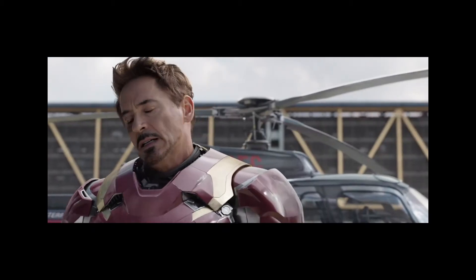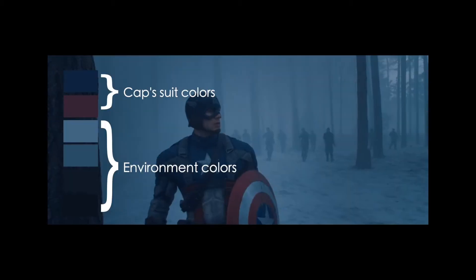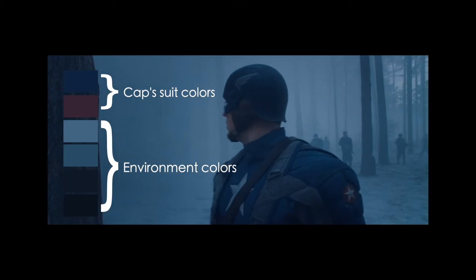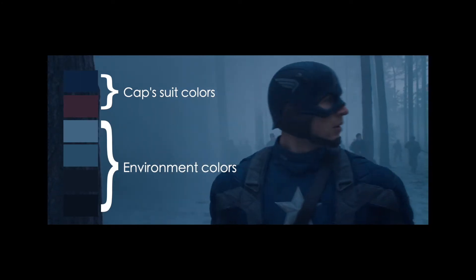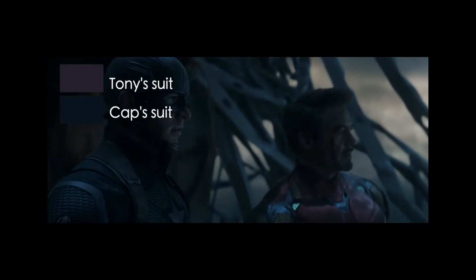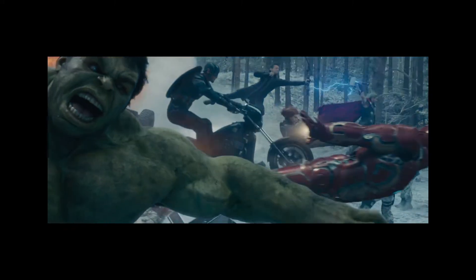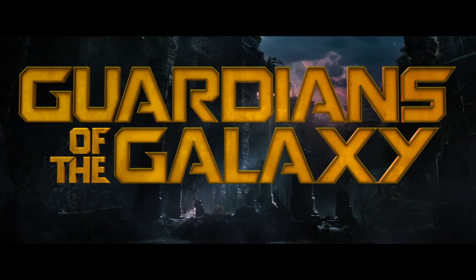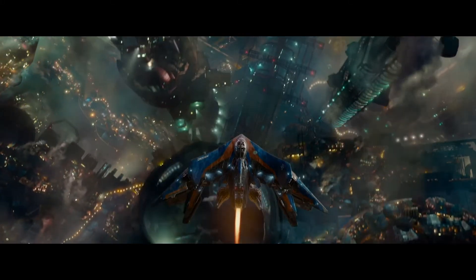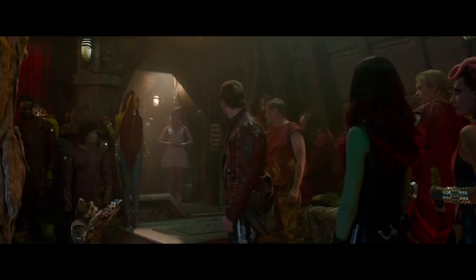A few weeks ago, I made a video about color in the Marvel Cinematic Universe. The basic gist was that for a frame to look good, you have to have a cohesive color palette, which means you can't have a whole bunch of bright colors on screen at the same time. I was mainly looking at the way Marvel dealt with having multiple superheroes in brightly colored costumes on screen simultaneously, so my focus was largely on the Avengers movies. But a lot of people had the same question: what about Guardians of the Galaxy? That movie has lots of bright colors and yet its photography was aesthetically pleasing. How did it get away with being so colorful? This is a really interesting question with multiple really interesting answers, so we're going to devote an entire video to it.